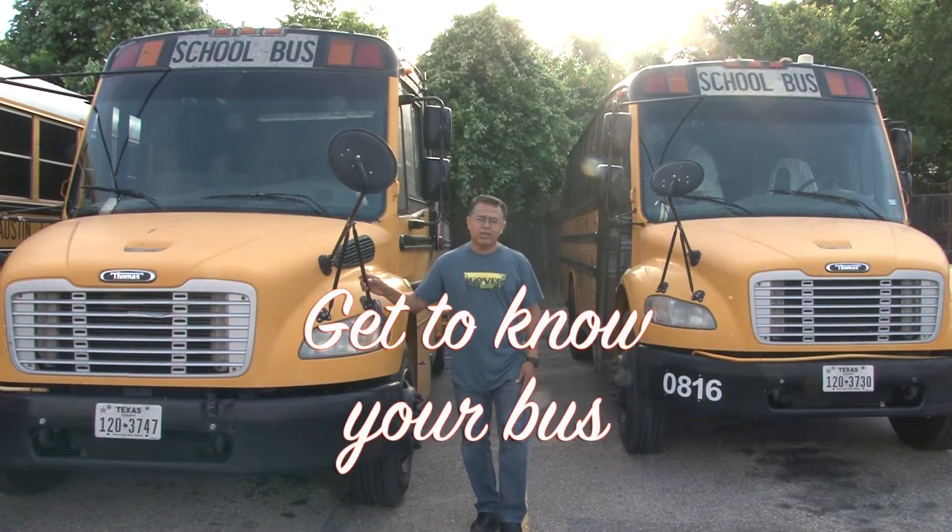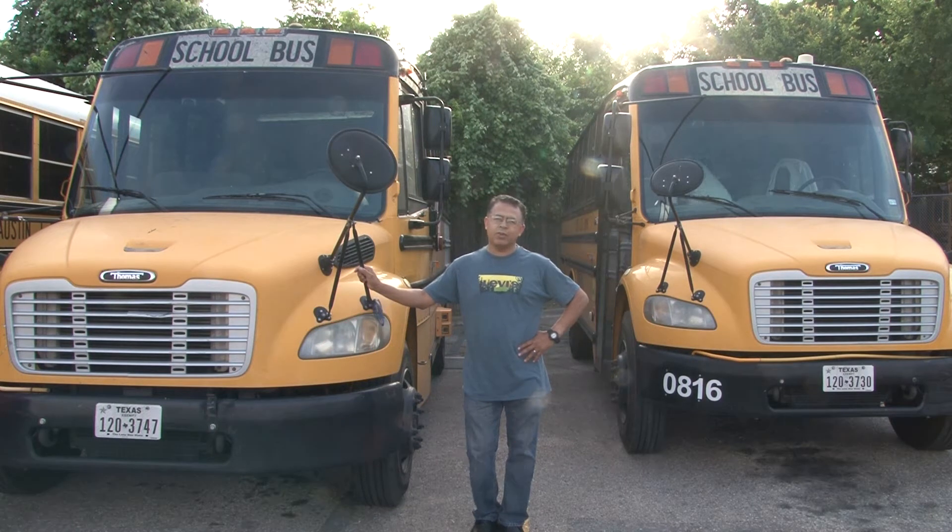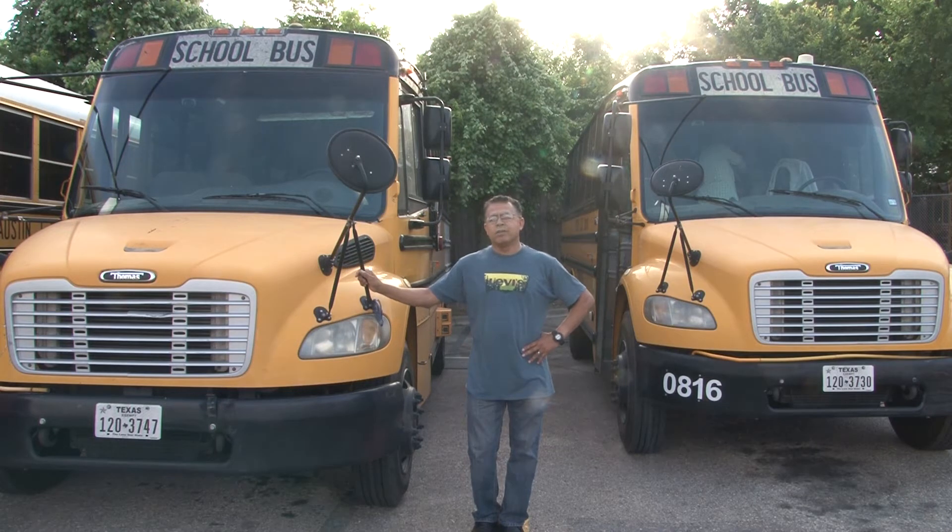Hello, and we all know school buses come in all kinds of shapes — small, big, medium size, and everything in between. However, they may not look pretty, some of them do, but they are still the safest way of transportation in the United States.